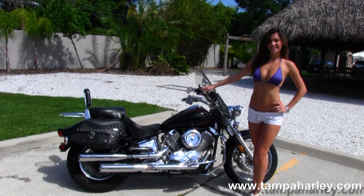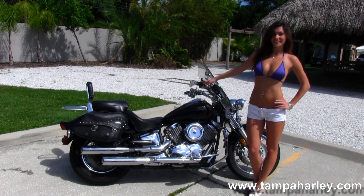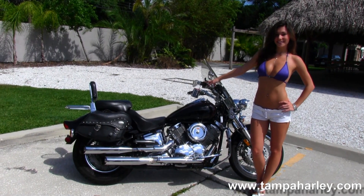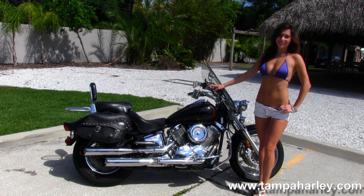We ship used bikes anywhere in the world. For more information on this bike, click on the link below, and to see the rest of our great inventory, visit us at TampaHarley.com. We're always open 24-7, and remember to have one awesome, super kick-ass Harley day.